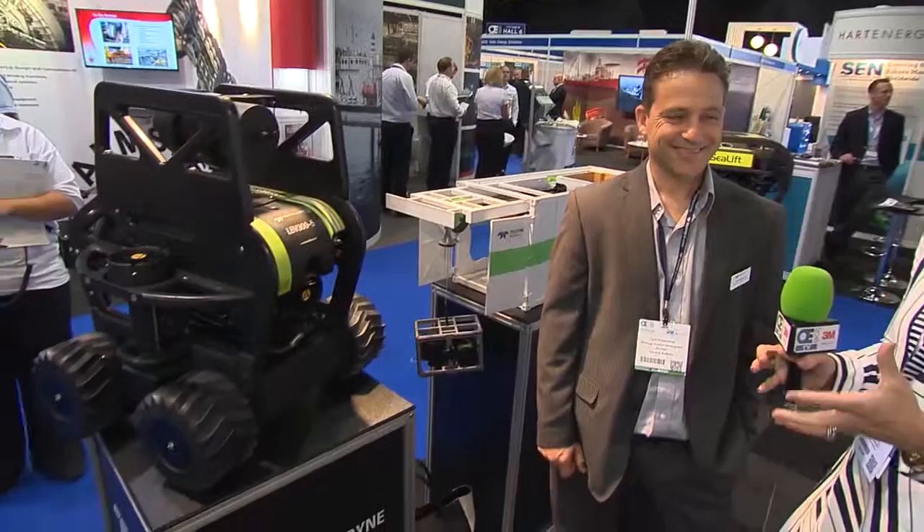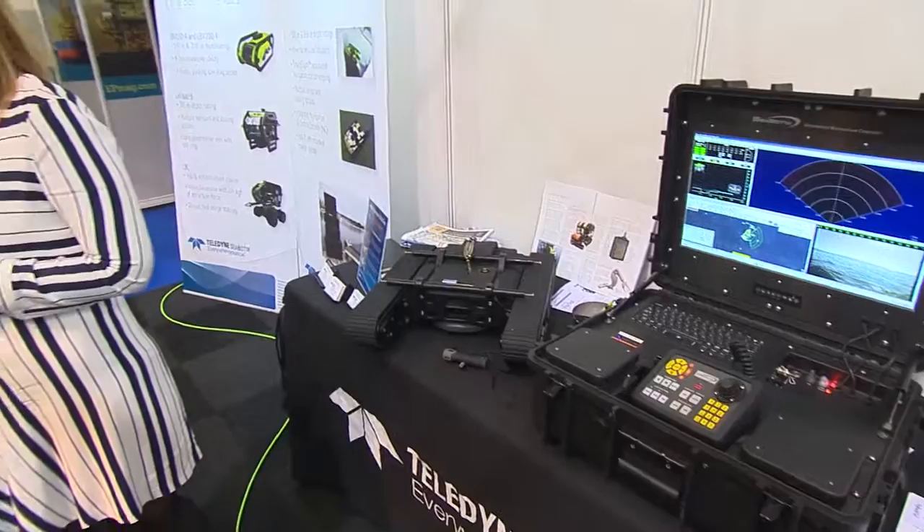I'm here now at the Teledyne Seabotix stand with Cyril Poissonnet. You are going to explain to me this fascinating setup of equipment here. To the untrained eye, it looks like a toy, but my goodness, it is not.